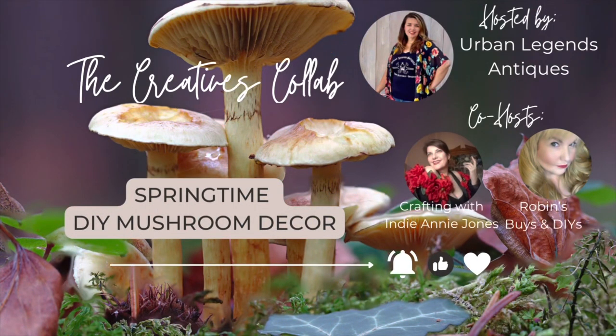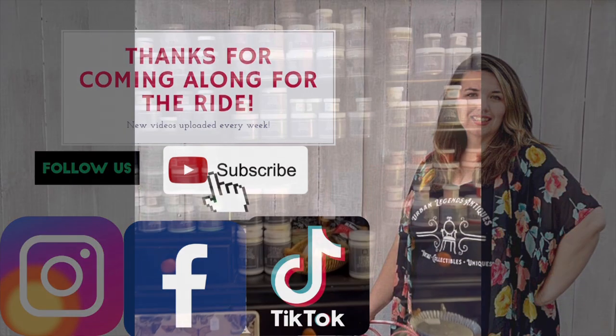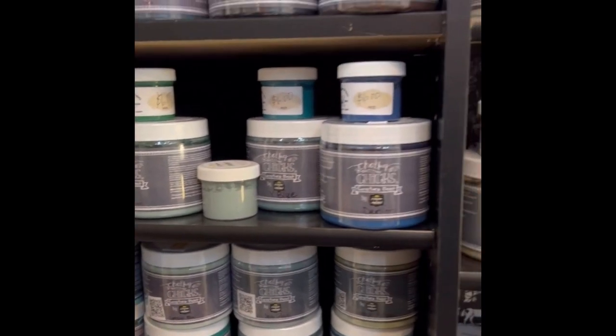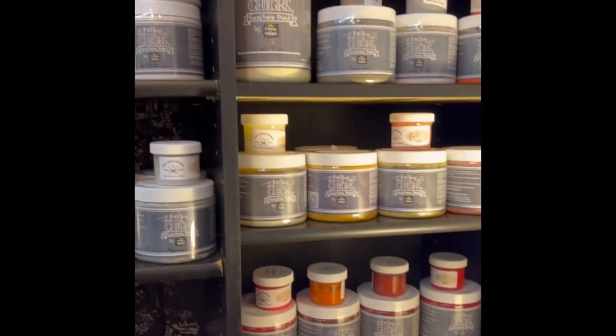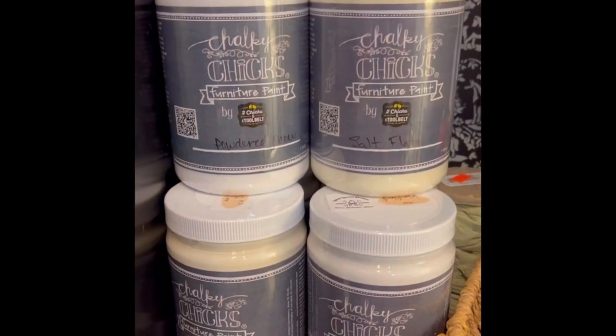Stay tuned for the next creative collab hosted by me, Indianne Jones, and Robin Spies and DIYs — we're going to take on the mushroom trend. I'm Jesse from Urban Legends Antiques, thanks for coming along for the ride. Don't forget to like and subscribe and hit the notification bell. In case you didn't know, I'm a Chalky Chicks retailer and we just got a huge restock in our booth at Four Street Antiques in Temecula, California, so stop by and check it out.